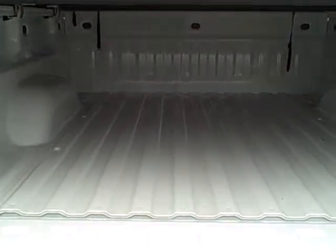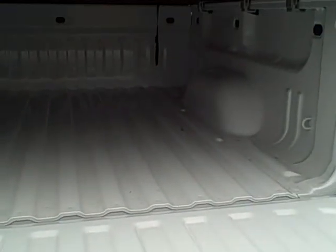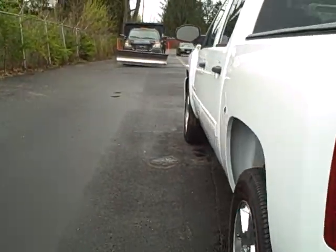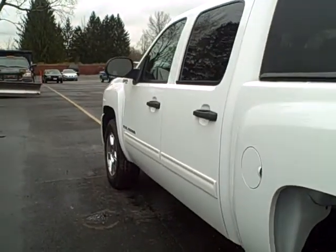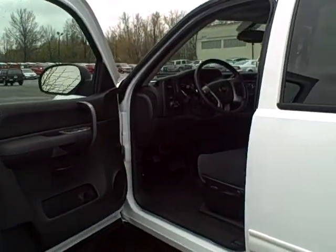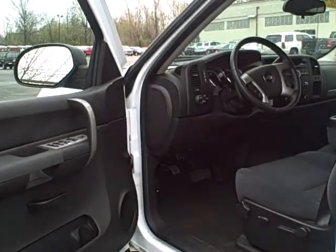It doesn't have a bed liner, but one can be installed very easily. The hybrid gets about 20 miles to the gallon in the city, and also 20 miles to the gallon on the highway or better. It just requires regular gasoline. The hybrid engine itself comes with an eight-year, 100,000-mile warranty on the hybrid.